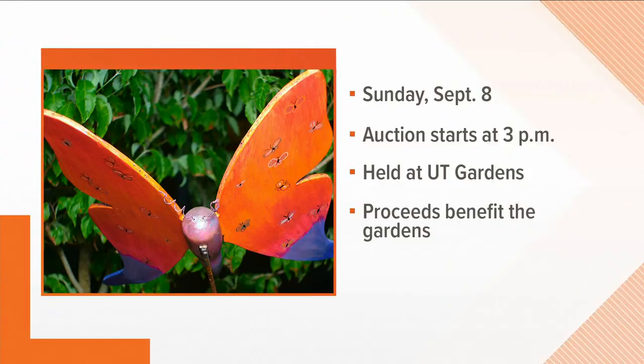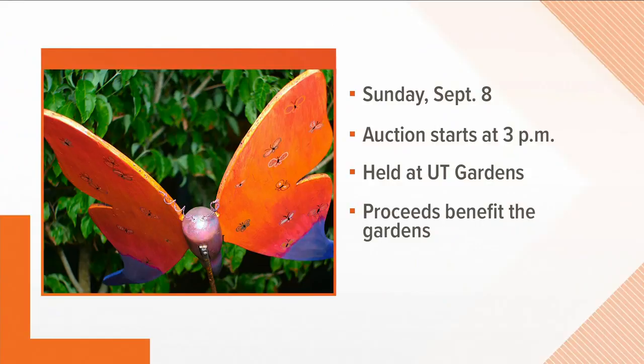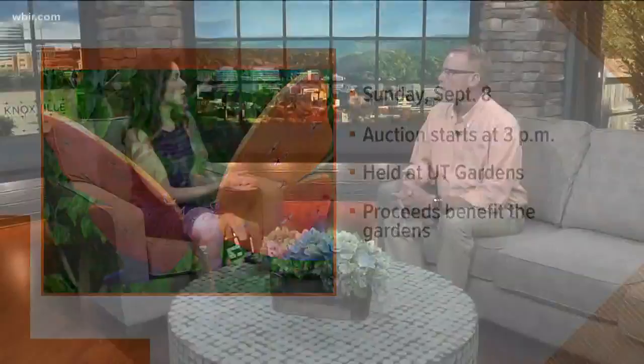Now I love UT Gardens. If you have not been, it is a great place just to wander around. What does UT Gardens do with the money that's going to be raised at this auction? Well, it's very important that we raise most of our funds for the maintenance and the programming that we do.